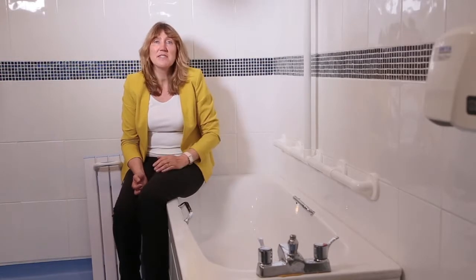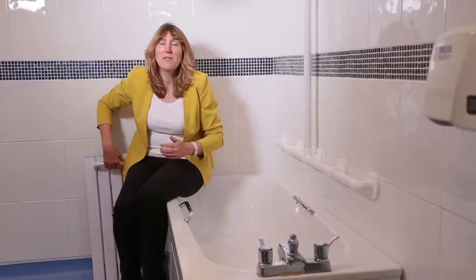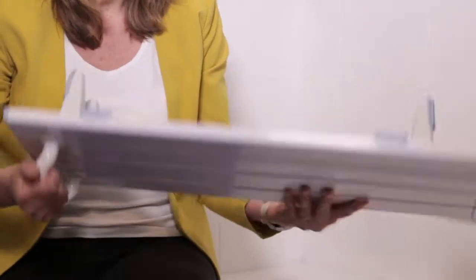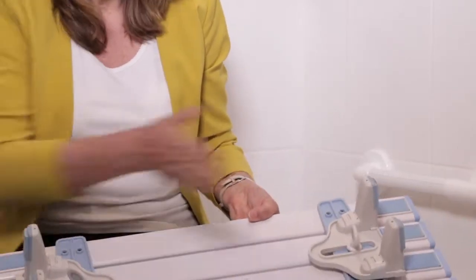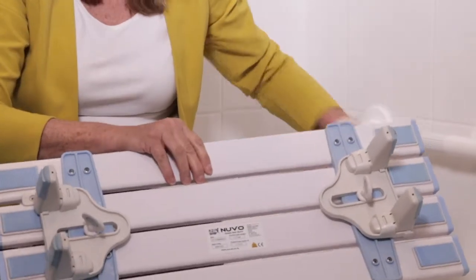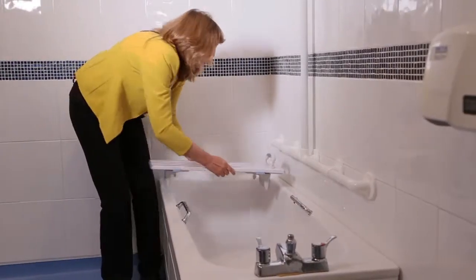If this isn't sufficient and the person needs a little bit more support, then a simple piece of equipment such as a bath board may be useful. The bath board has movable sliders on the underside which are adjusted to fit inside the bath. The bath board is placed in the bath like so.